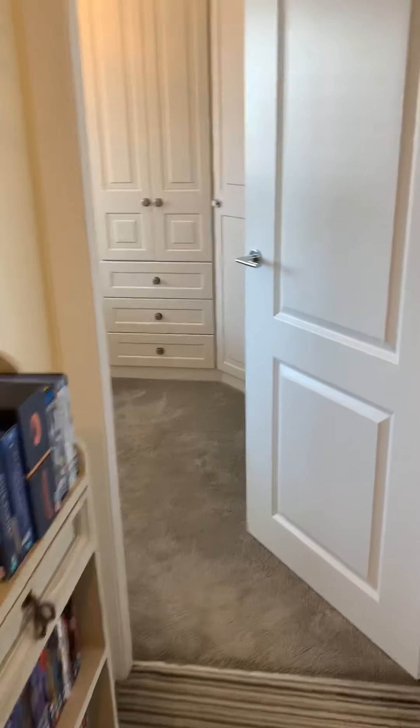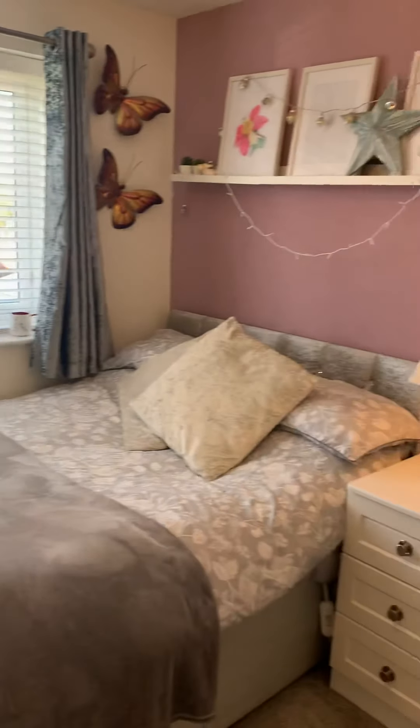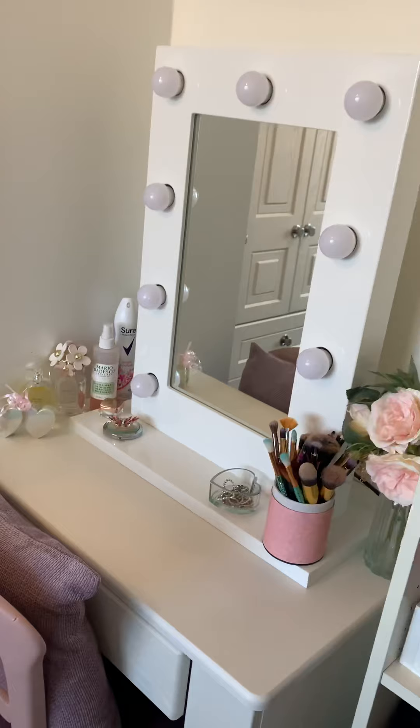Across the landing there is a further double bedroom, very nice, again with fitted wardrobes and a dressing unit.